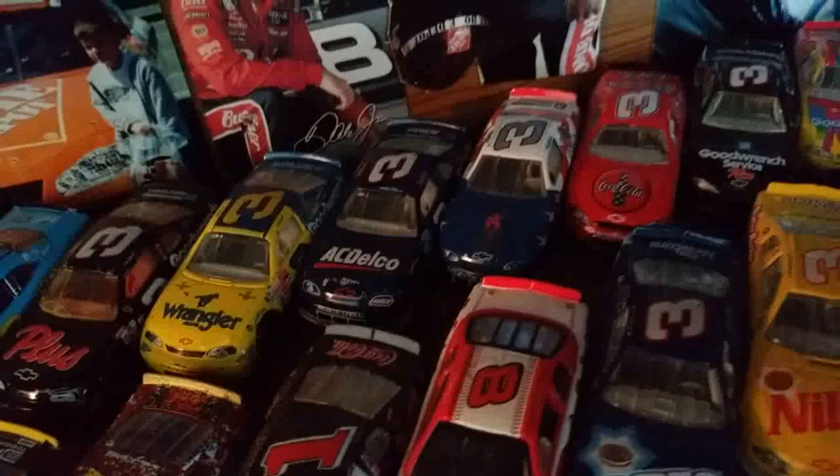His last two cars he raced in from the Xfinity Series. And his dad, Dale Senior — a really beat-up car I've had since I was younger — Wrangler and AC Delco, a couple of Coca-Cola cars, and then a couple of fantasy cars, his 10-year anniversary car which is really, really nice, alongside a Jeff Gordon one.